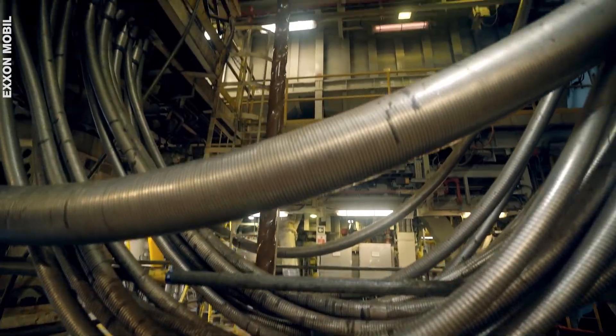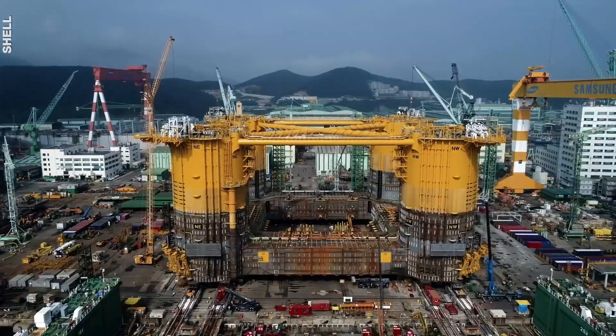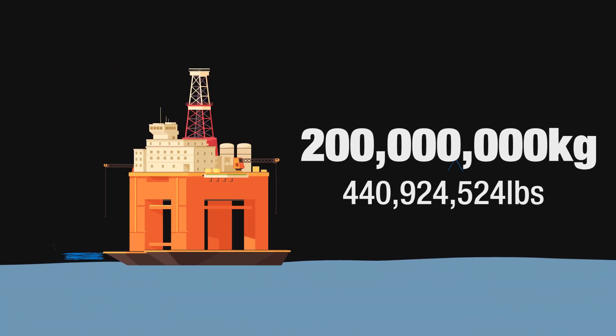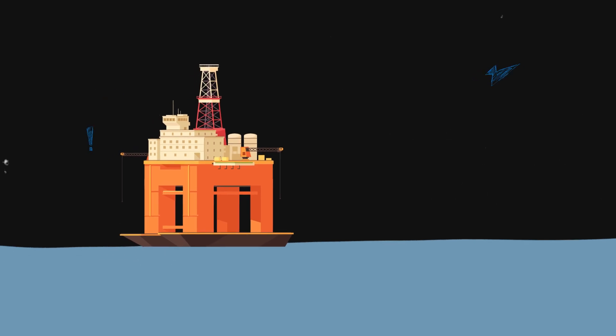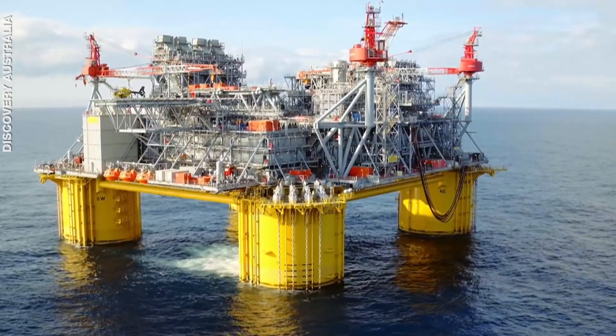Offshore oil rigs extract petroleum and natural gas from the ocean floor. They're some of the largest structures on the planet. Some deep-sea rigs are as heavy as 200 million kilos and can reach depths of 2,500 to 3,000 meters — that's three times the size of the Burj Khalifa. So how do these skyscrapers get to the middle of the ocean?